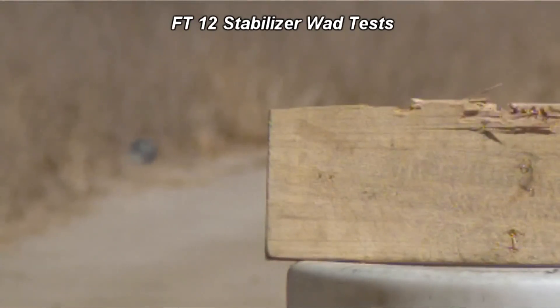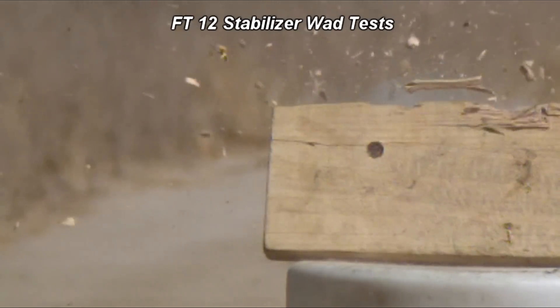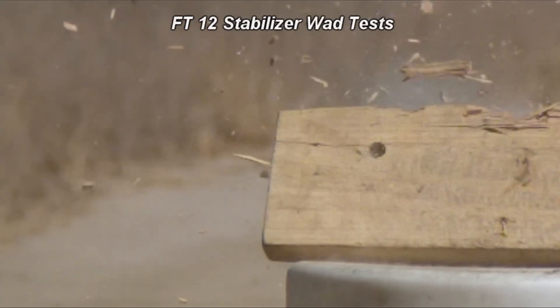Today I'll be testing the FT-12 Canadian stabilizing wad. This is a direct replacement for the Russian Azot wad.